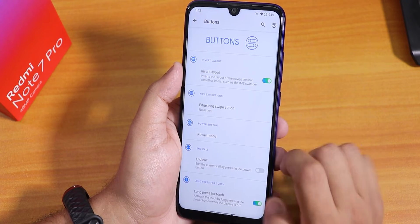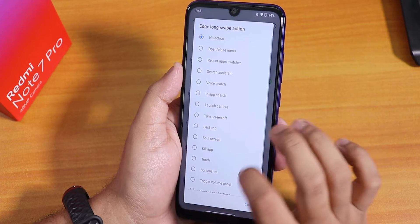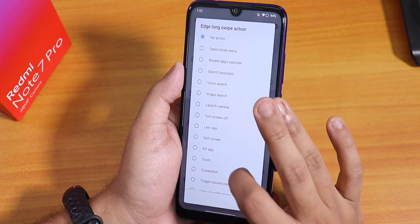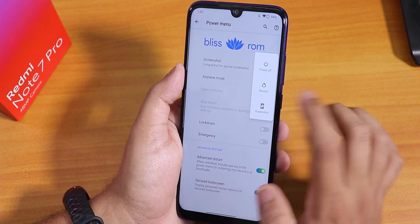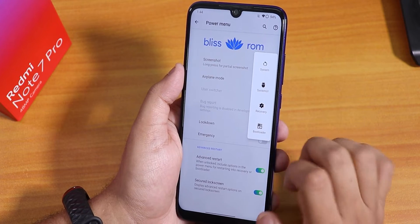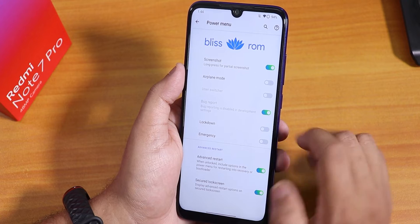Inside buttons we have invert layout for 2 or 3 button navigation. Edge long swipe action is there with a plethora of options. We have the power menu with advanced restart — from the power menu tap restart and you get options to reboot to recovery, fastboot, or quickly reboot the System UI. That's really cool.